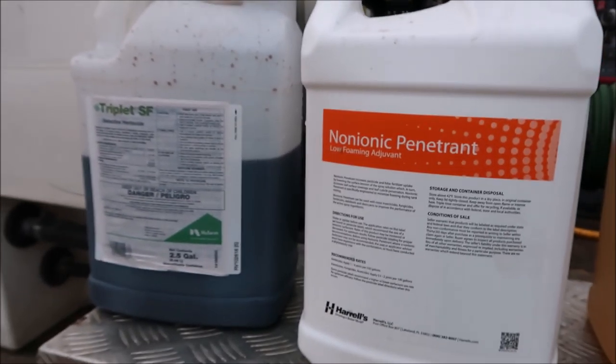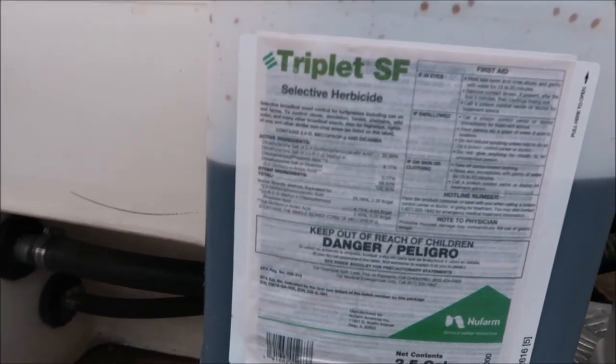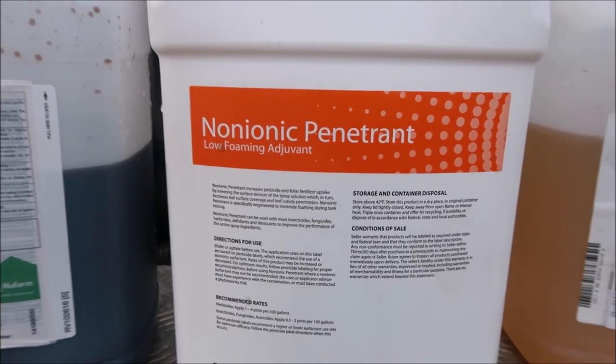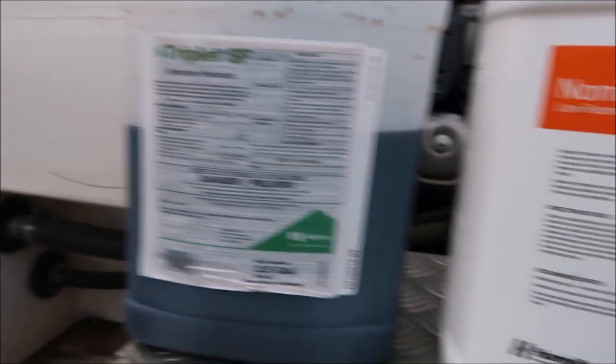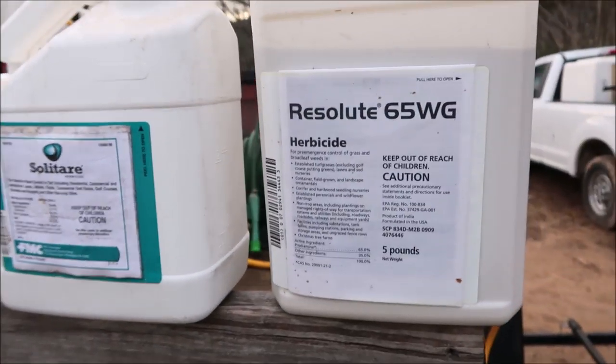One thing we mix in the tank early in the year is a product called Triplet — it's a three-way product. We also put some surfactant in there, which helps it stick to the plant and become more effective. So if you've got things like dandelions in the lawn, the Triplet can help get rid of those while at the same time using Resolute to help prevent some of the summer weeds.